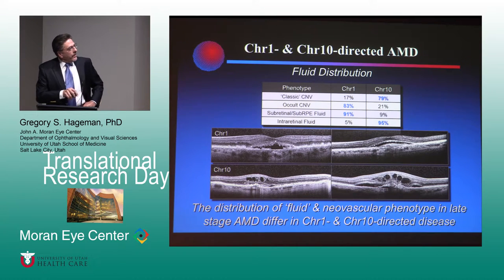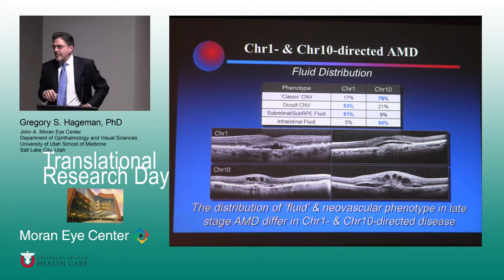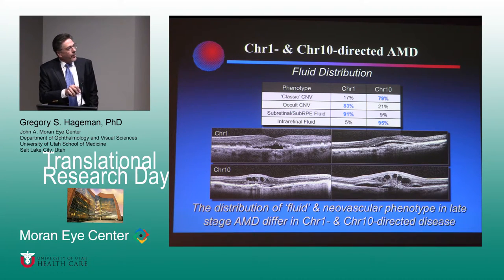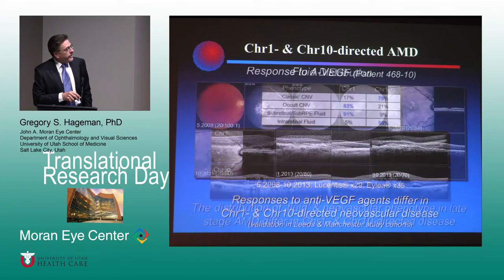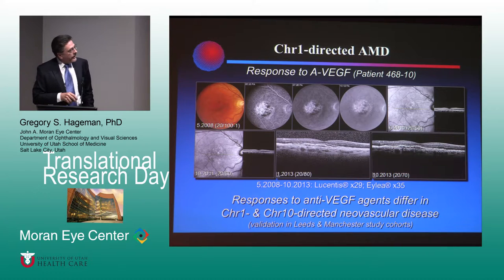Fluid distribution and neovascular phenotype are very different in the chromosome 1s and 10s. The chromosome 1 patients are strongly characterized by accumulation of subretinal and sub-RPE fluid, in comparison to the chromosome 10 patients who are characterized primarily by intraretinal fluid. Chromosome 10 patients are very much skewed towards a classification of classic CNV, compared to chromosome 1s which are graded primarily as occult — probably speaking to the type of neovascularization. We think chromosome 10 is largely associated with RAP lesions and have shown that to be true in a Japanese cohort.